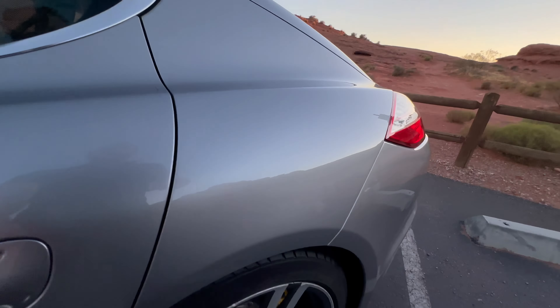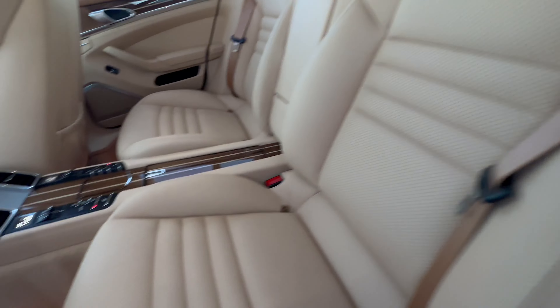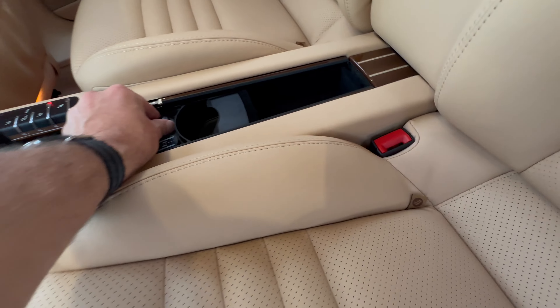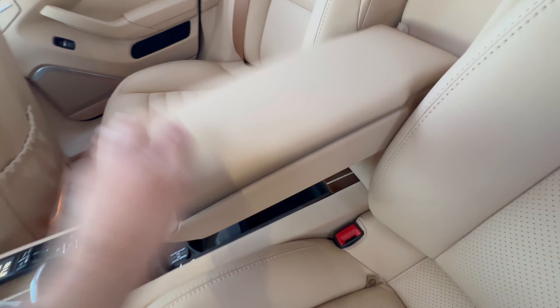Moving to the rear — not sure if it's ever even been sat in, that's how nice everything is. Just stellar shape. Of course you've got your four-zone climate control in the rear, heated seats in the rear, center console, cupholders. No evidence of any kind of smoke at all. And some more storage and armrest.